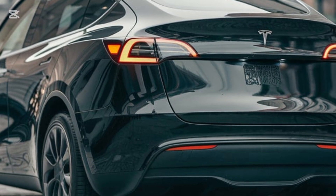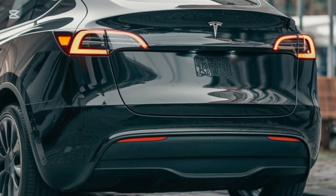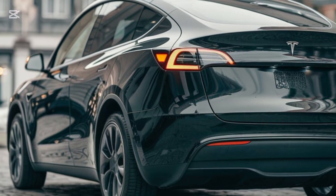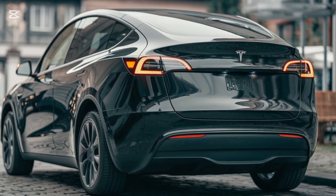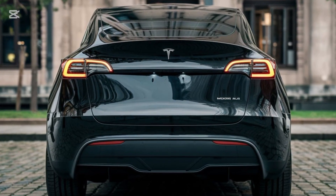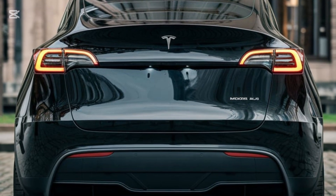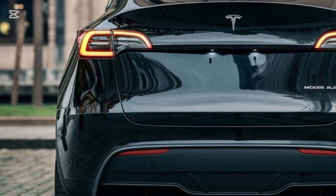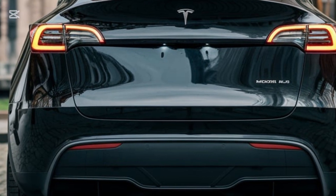And for the first time, Tesla offers two new color options — Lunar Blue and Copper Dawn — which give the Model Y an even more premium look. The flush door handles and frameless windows remain, giving the car a futuristic edge, while its LED headlights and taillights have been re-engineered for better visibility and energy efficiency.